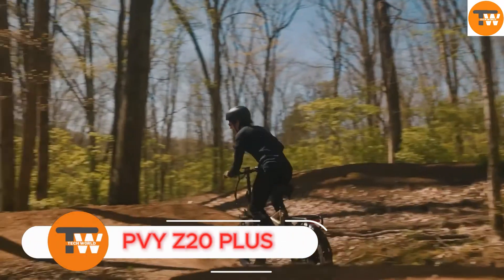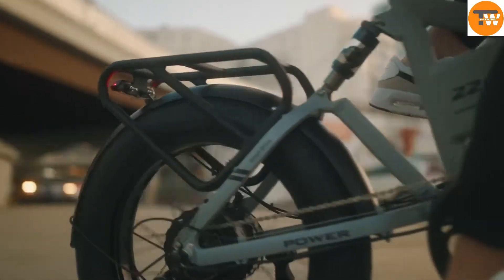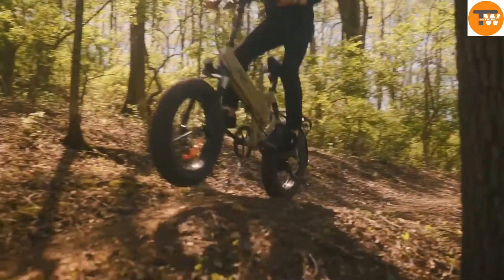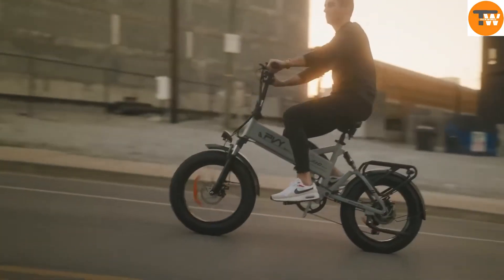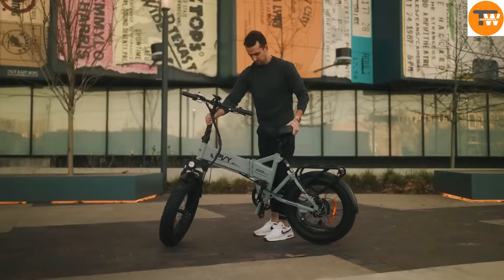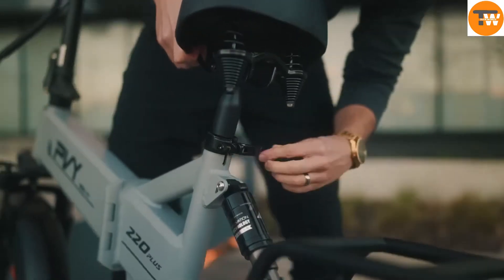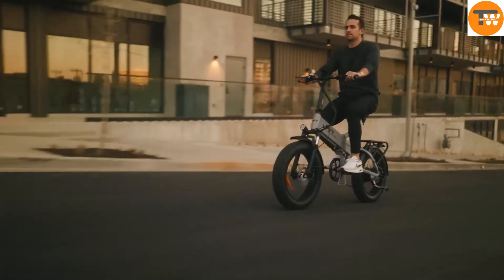The PVY Z20 Plus is an electric bike designed for adventure, built to handle any terrain. Its fat tires, similar to those on motorcycles, easily roll over potholes, snow, and sand. The bike's triple suspension system absorbs bumps, making your ride smooth no matter where you go.